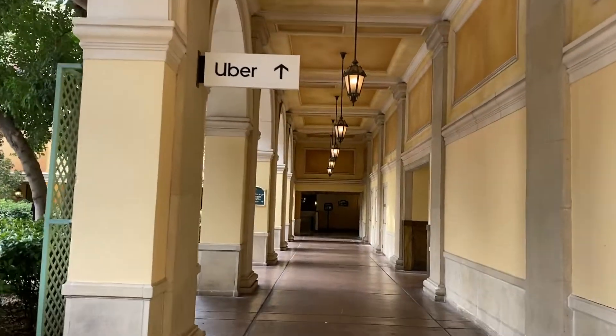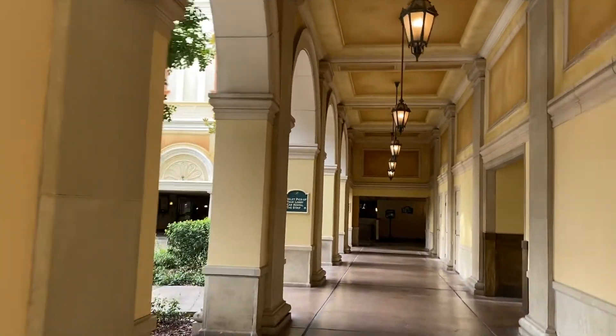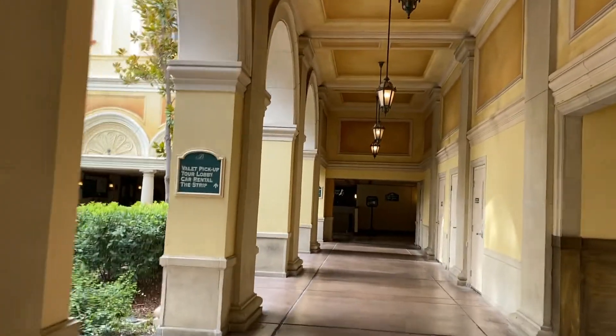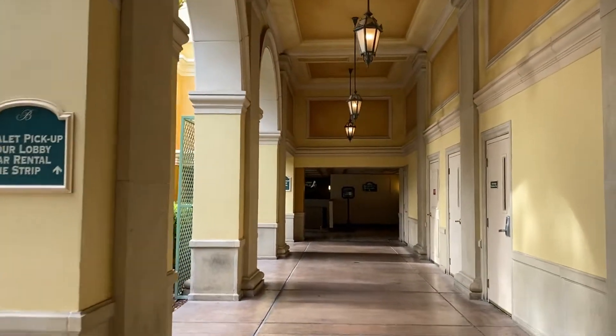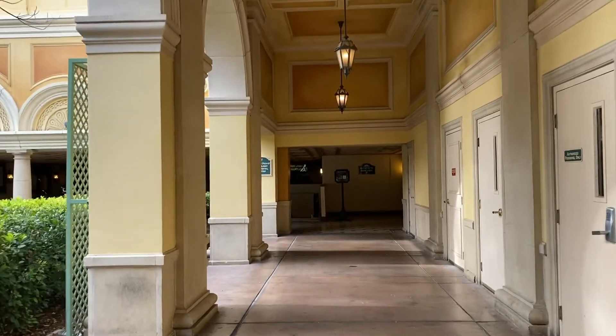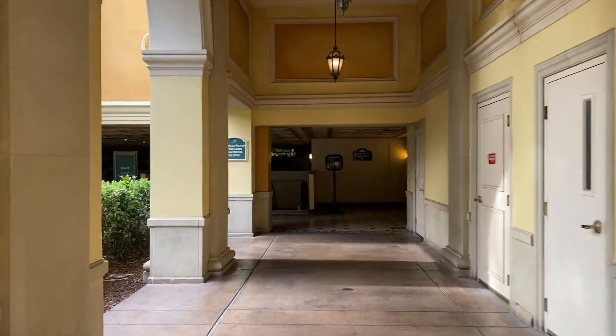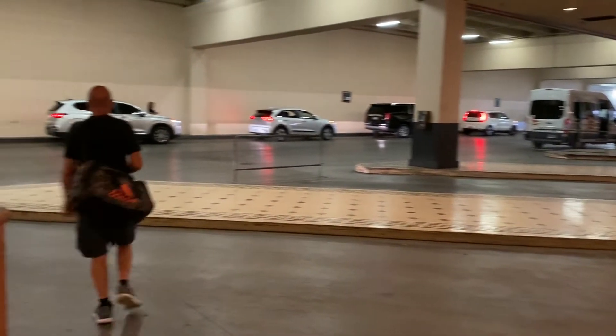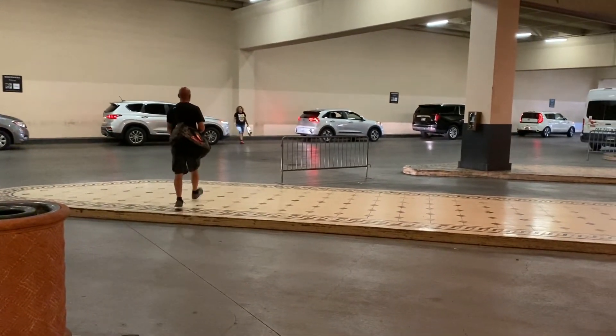It's the next day. We only used Lyft once yesterday because everything else was walkable, but today we're going to take a Lyft to the Fremont Street area. We are at the Blazoo. This is the Uber/Lyft area pickup. There's already some cars waiting for people.